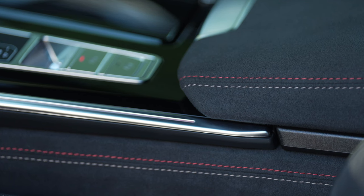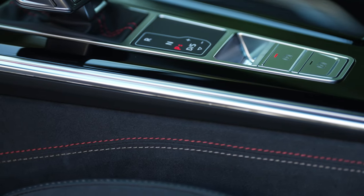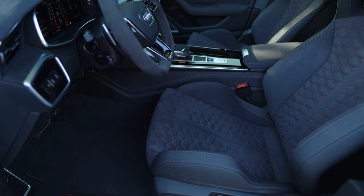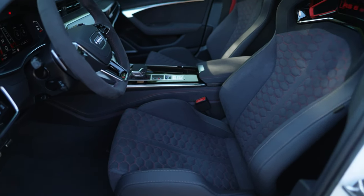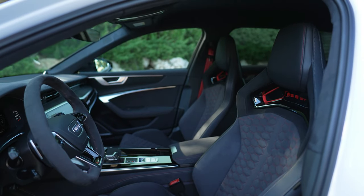The new RS6 Avant GT has a power output of 463 kilowatts, 630 PS, and a maximum torque figure of 850 Nm. That is an increase of 22 kilowatts, 30 PS, and 50 Nm compared with the RS6 Avant base model.